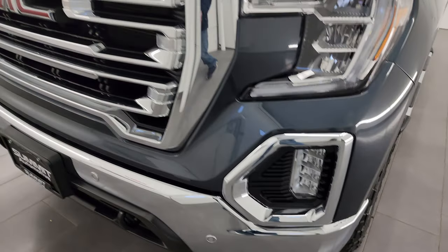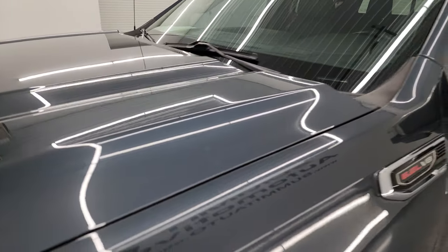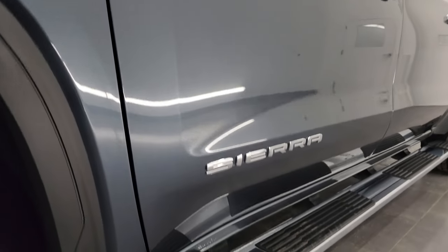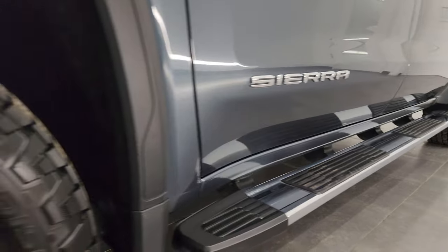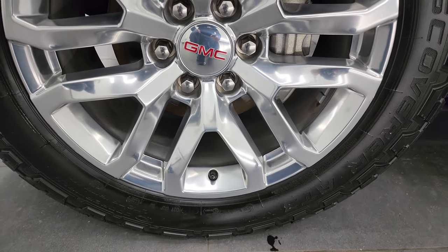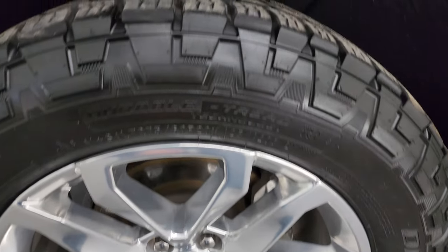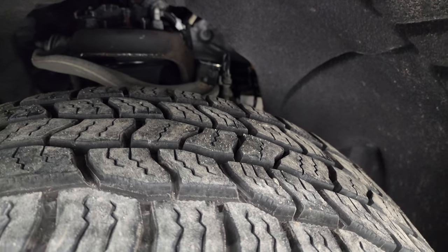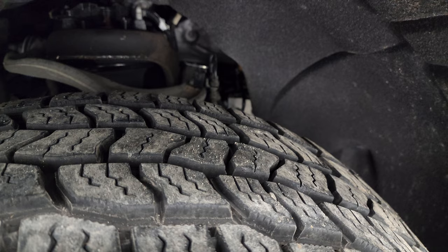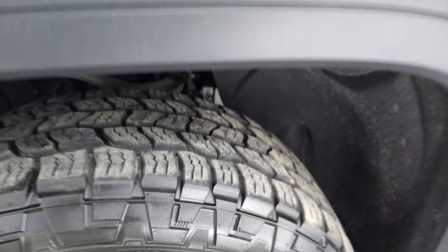If you like the video, you can subscribe to my YouTube channel at youtube.com/SummitAuto and click the bell notifications to get updates. This one comes with the 20-inch polished aluminum wheels — no major scuffs or scrapes — and it has Cooper Discoverer AT3 tires, LT275-60R20s, with probably 70% to 80% or more tread remaining.